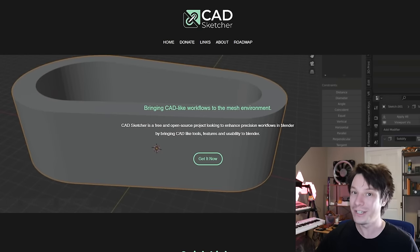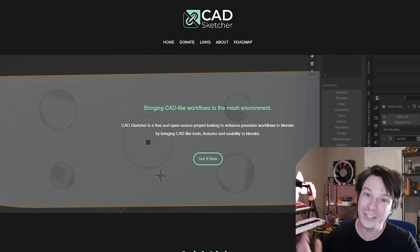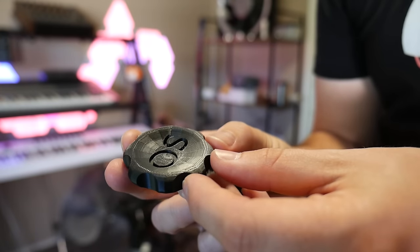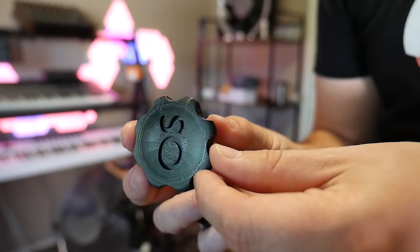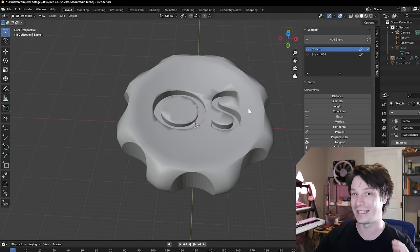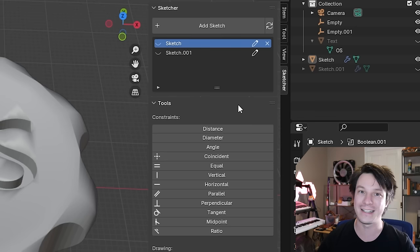CADSketcher brings measured drawing into Blender and it's fully parametric — you can go back into your sketch, update it, and the model will update to suit. It's really early days, but it already shows so much promise. I was able to pretty much make the MakerCoin with very little issue. Here in Blender, all the geometry except the text was created using CADSketcher. When you install the add-on there's a full walkthrough, and there are heaps of tutorials available.